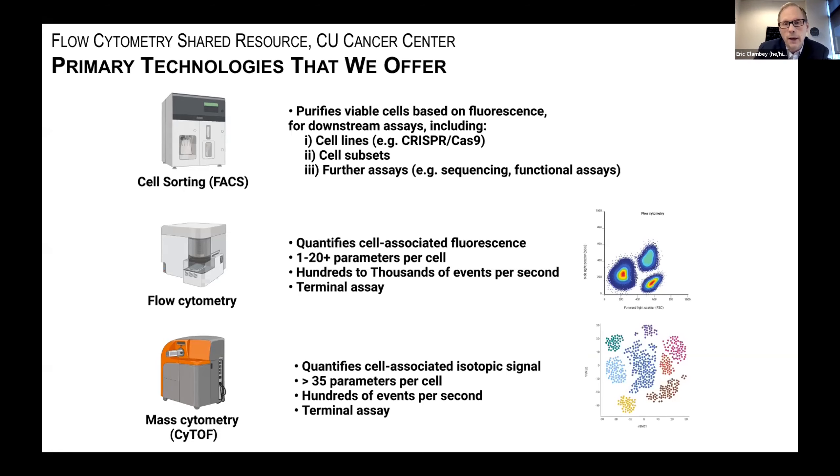Cell sorting is often simply the gateway to a whole plethora of downstream applications. For example, users will sort cells in our facility and then bring them to the genomic shared resource for sequencing, do functional assays, hand off samples to the animal imaging shared resource or cell technology shared resource. The goal is that by identifying a purified population, you can really begin to understand individual cell behavior rather than bulk cell behavior.